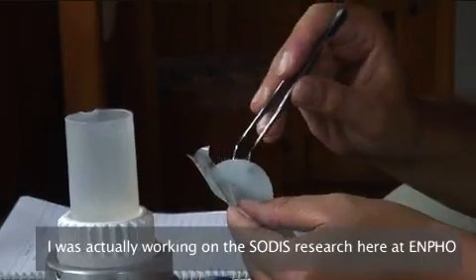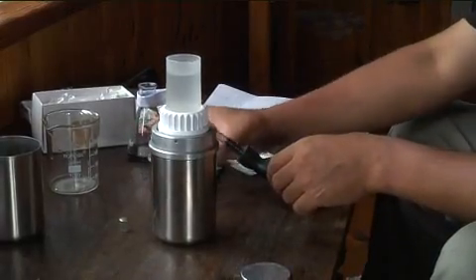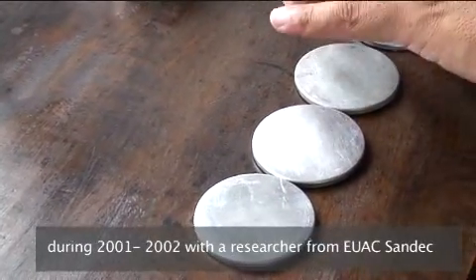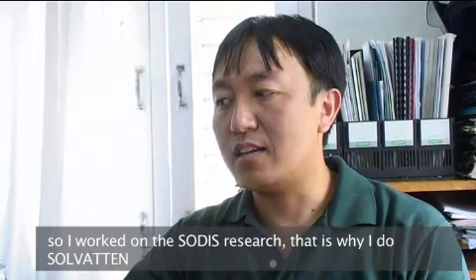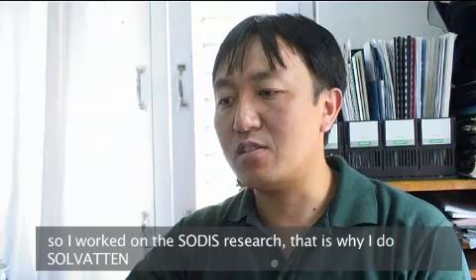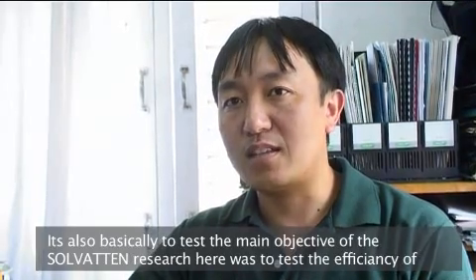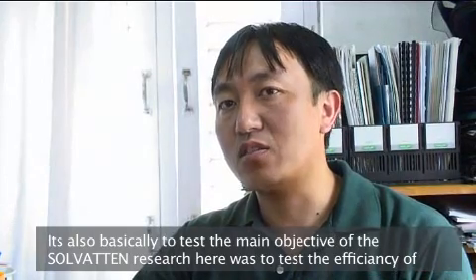I was working on the SODIS research at the institute during 2001 and 2002 with a researcher from EAWAG. The main objective of the Solvaten research here was to test the efficiency of Solvaten in Nepal.